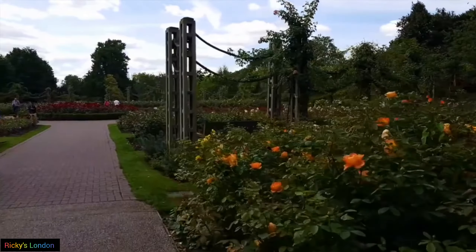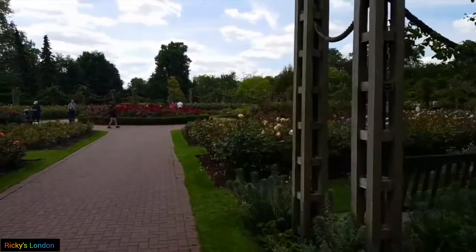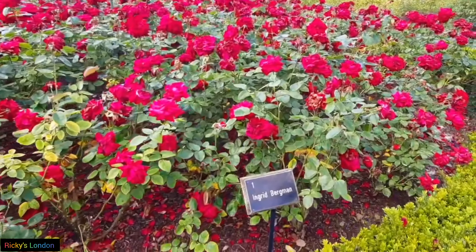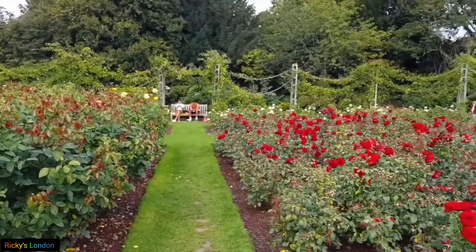Welcome back to another episode of the Keys in London. Today I want to take you around London's Regent's Park. This is one of the best green spaces in the city and it's got beautiful gardens, ponds, boating lake and all kinds of other highlights.